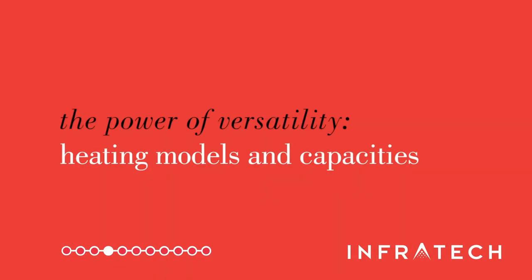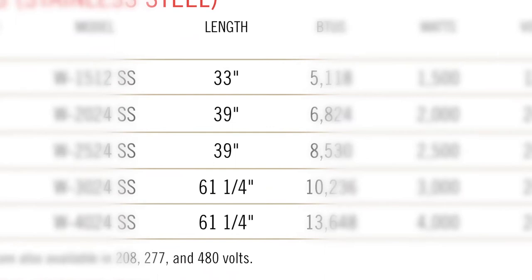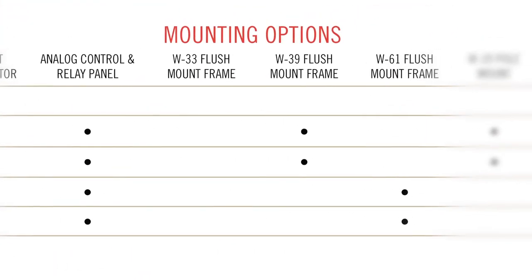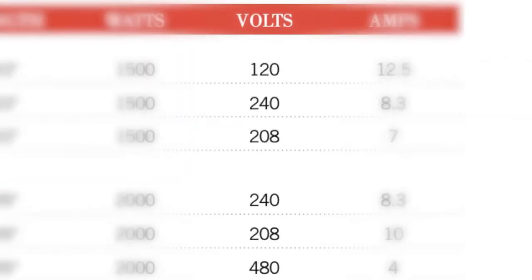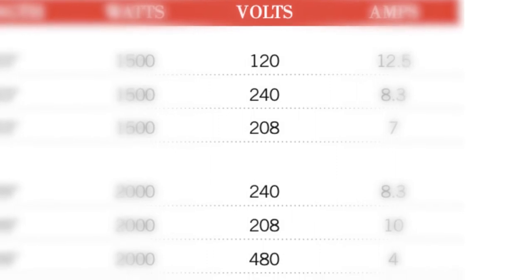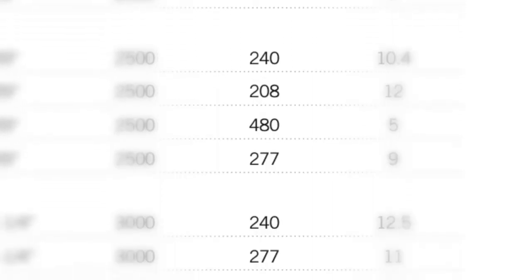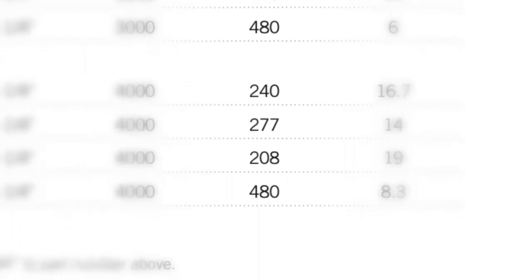Our products can bring indoor comfort to any outdoor living or gathering space. We offer heaters in an array of sizes, wattages and mounting options to provide appropriate warmth for any space configuration, setting or budget. Infratech also offers the widest array of voltages in the industry — whether your location requires 240, 208, 480 or 277 volts, we have you covered.